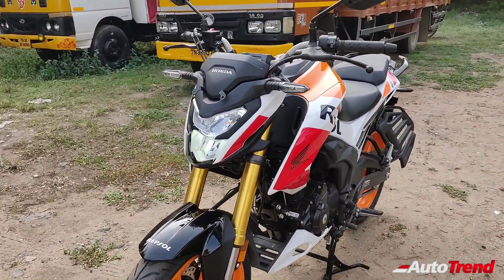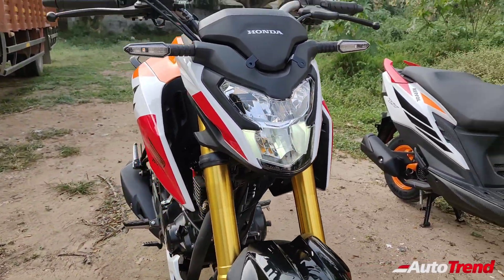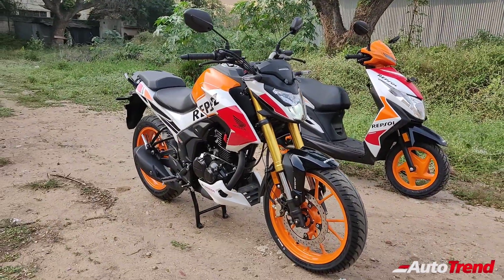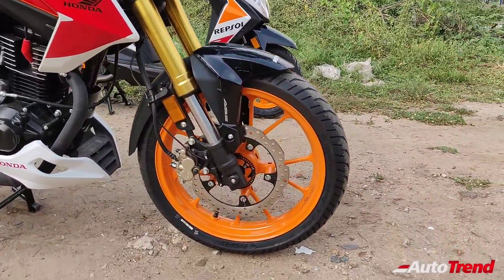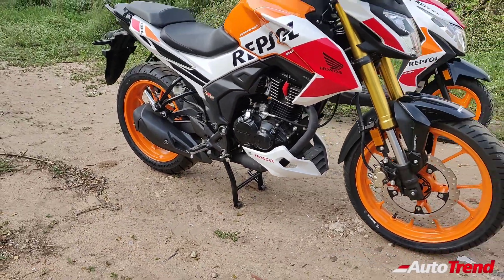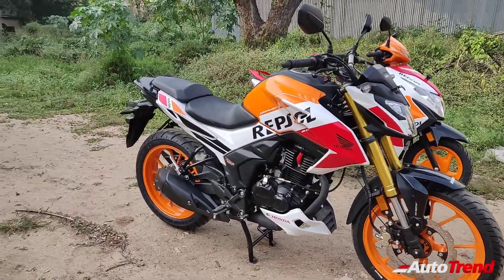Now let's take a look at the BS6 compliant Honda Hornet 2.0 Repsol edition. While the standard specifications remain exactly the same, it is the cosmetic changes and this paint job which completely transforms the look of the Hornet 2.0. You get standard LED headlamps along with front and rear disc brakes. Here too, you can see the bright orange paint job on the large alloy wheels, however single channel ABS is available only for the front disc.